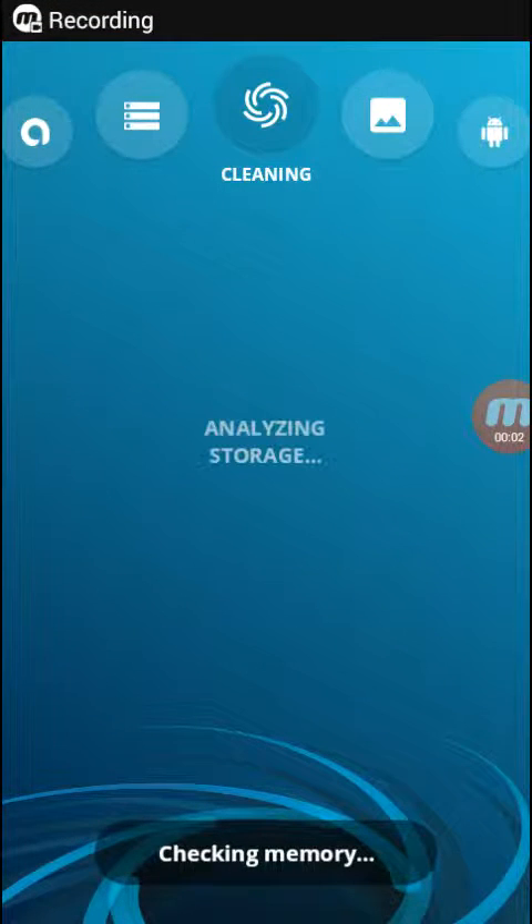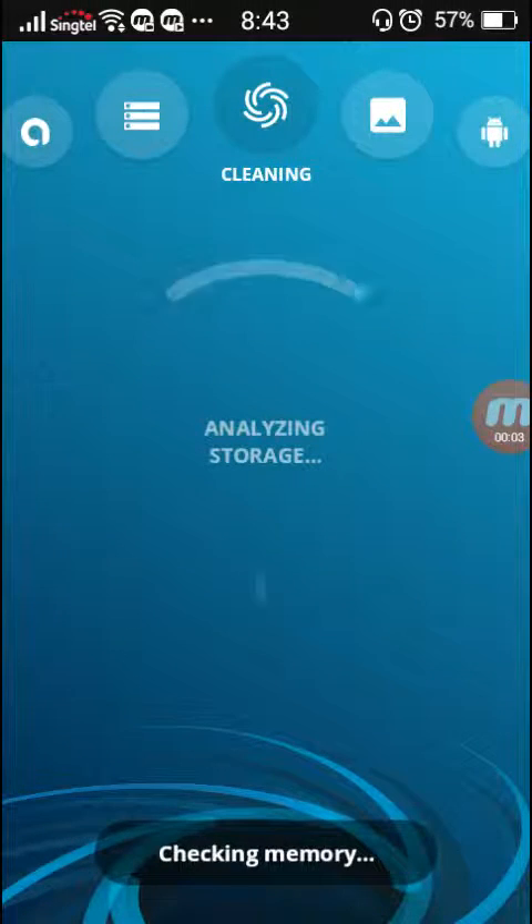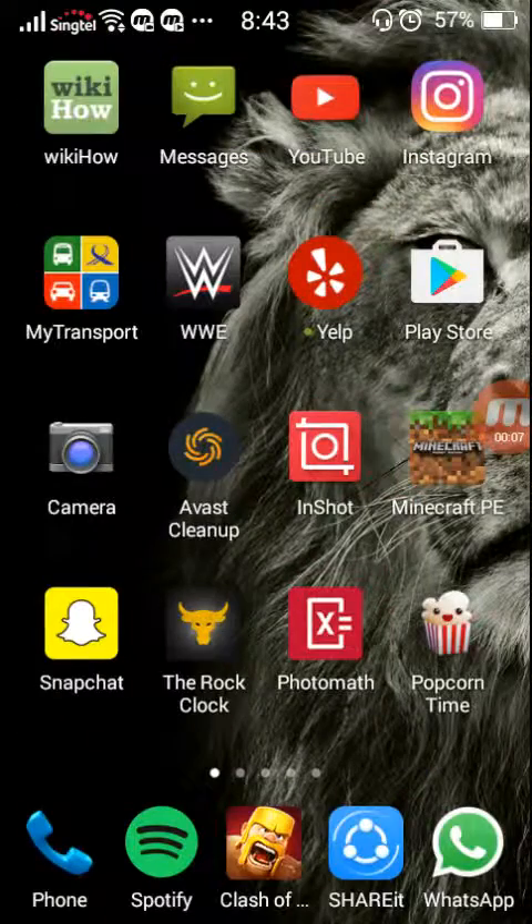Hey, what's going on guys? Lifehacker's here and welcome back to another video. In this video, we are going to be reviewing this app called Avast Cleanup.